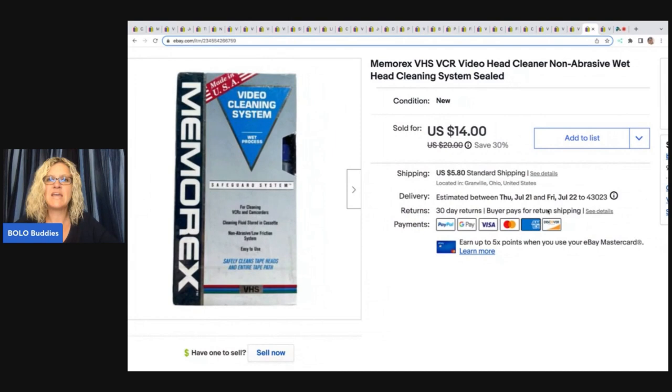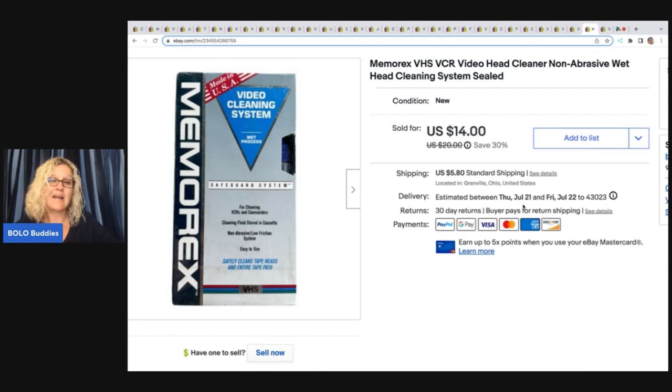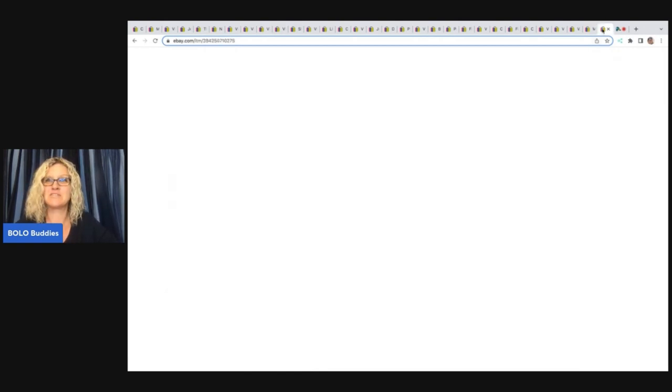This right here is a Memorex VHS VCR Video Head Cleaner Non-Abrasive Wet Head Cleaning System — it is sealed. I got this out of the Goodwill bins and I sold this for a best offer of $10 plus shipping.